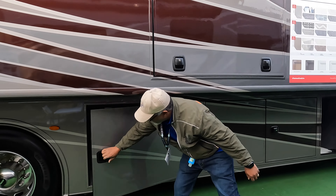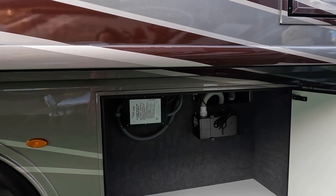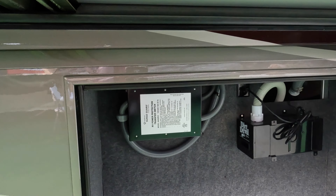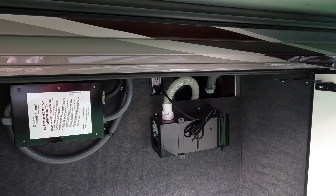Next storage bay. This storage bay has your power transfer switch and you have your Dirt Devil vacuum system.